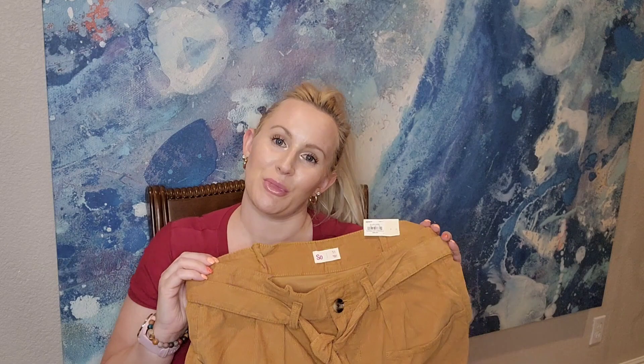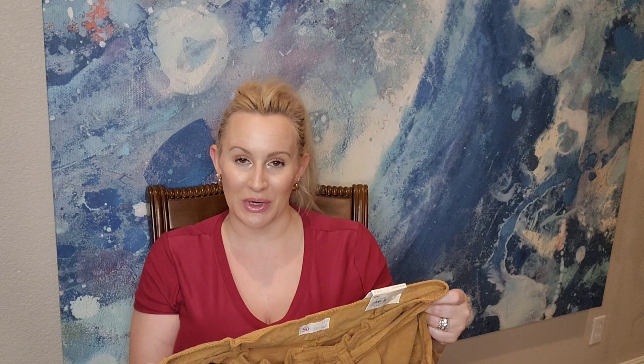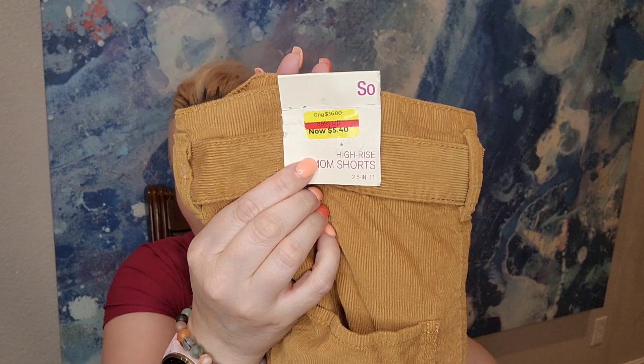Here's another item for Poshmark — these shorts are kind of a corduroy material, tan color, perfect for transitioning from summer into fall. They have a little tie detail around the waist. Brand is So, high-rise mom shorts, size 11, and they were $5.40.